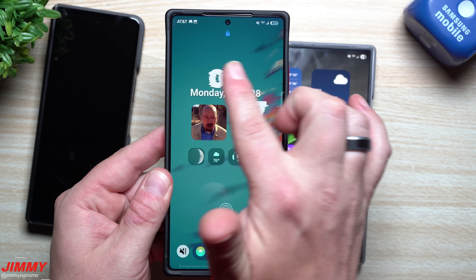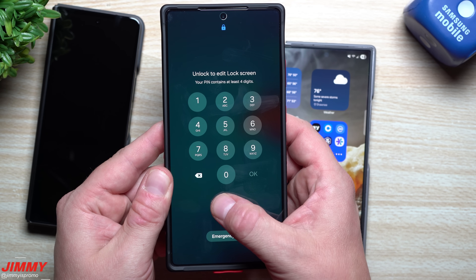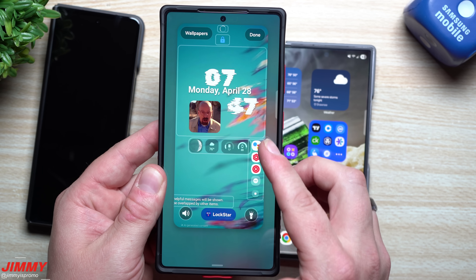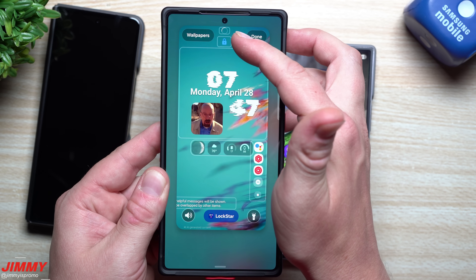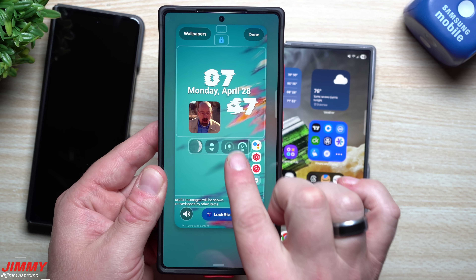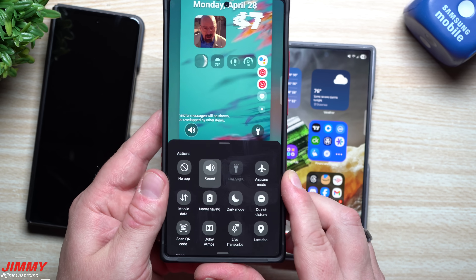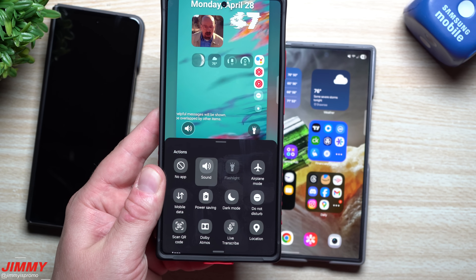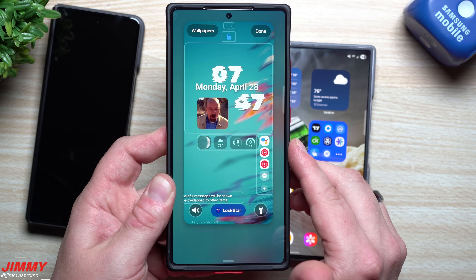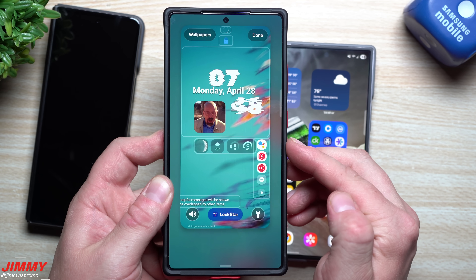There's a lot more you can do with the lock screen too. You can fully customize the clock style and add widgets. Press and hold on the lock screen, unlock your device, and you can fully customize it. I'm also using LockStar, which adds extra areas for customization. You can have up to four total widgets — I have three because one is a two-by-one. At the bottom you'll have many more options for actions and shortcuts. When you're finished, just hit Done.